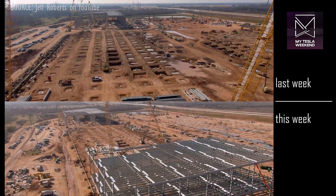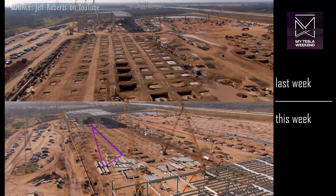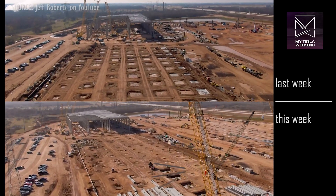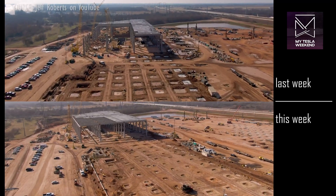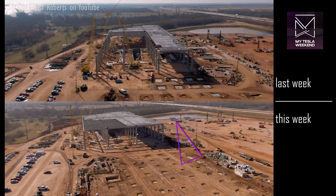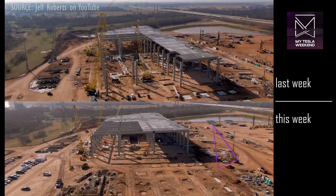The concrete bunker has gone from about half-framed to completely framed, with two-thirds of the roof in place and significant concrete floor work inside. Wall elements are already on site but have yet to be attached anywhere just yet.